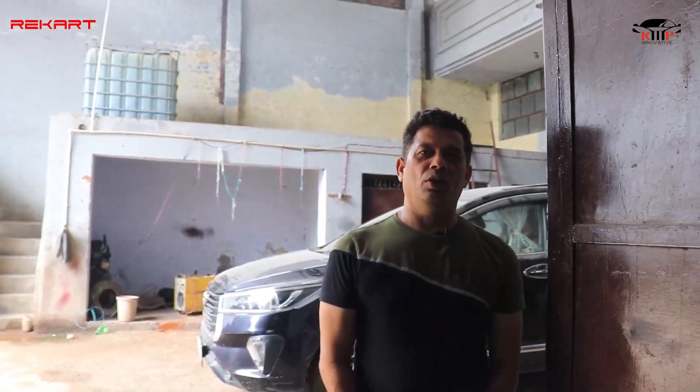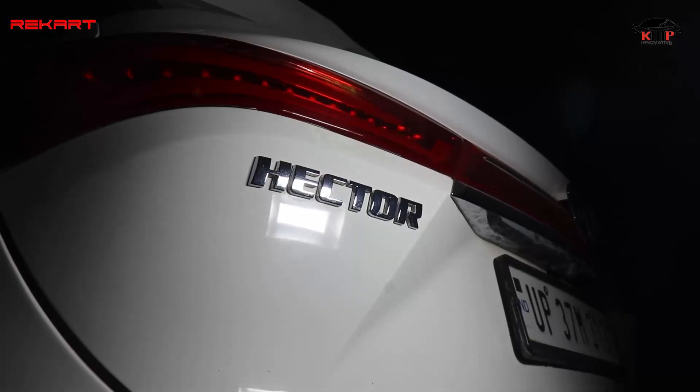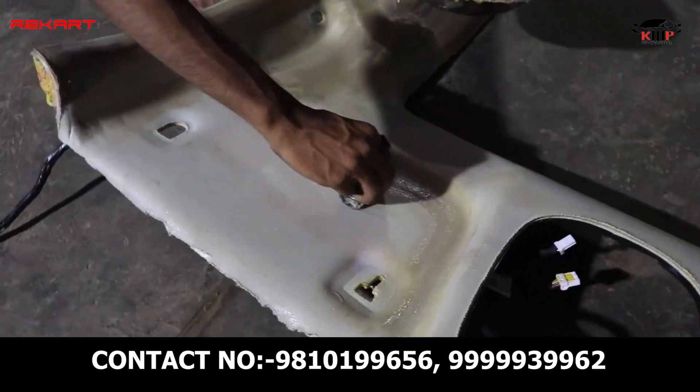Hi, welcome to REGARD again. Today I am going to show you an interesting car which is ready — basically the MG EXTER car. This car has been around 2-3 years, but this car has a unique change.